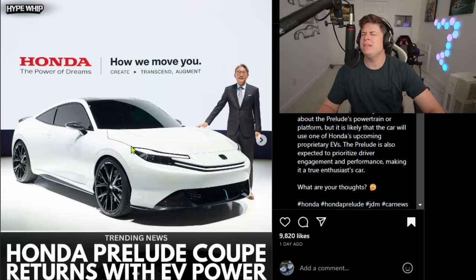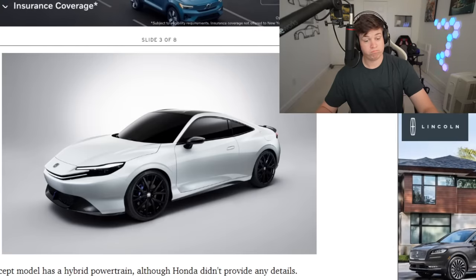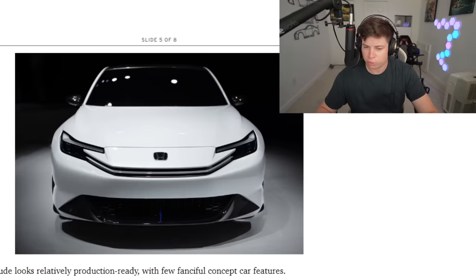Anyway, let's move on to another JDM icon - the Prelude, which is coming back. The Honda Prelude coupe returns with EV power. Looking at these photos, you might be saying 'Drew, that's a good looking car' - and I'd actually have to agree. This looks very ready for the road. That rear end - that's how you do a rear end, Mazda. Take notes from Honda. There might be a fake tow hook already from the factory which makes me a little nervous, but it's probably just a light.